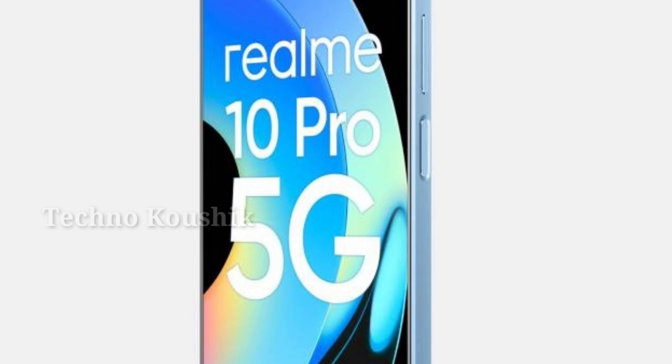33W SuperVOOC charge. The Realme 10 Pro 5G charges to 50 percent in around 29 minutes and to 100 percent in about 74 minutes with the included charging cord and adapter.